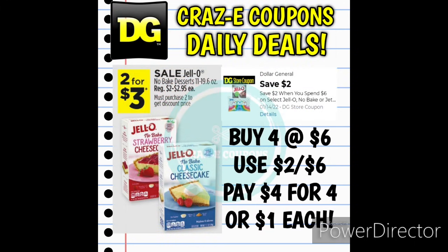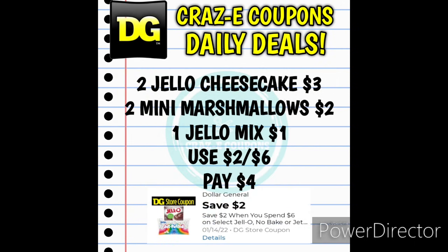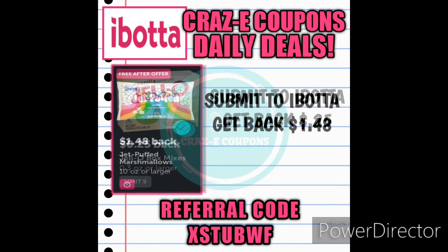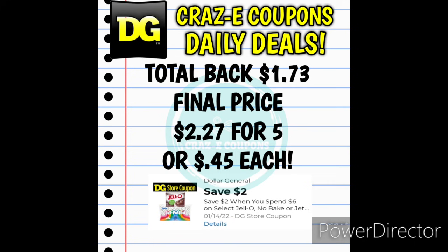Here's one of the hot ticket items this week: the Jell-O No-Bake Cheesecakes, normally $2 to $2.95 each, on sale 2 for $3. Pick up 4 for $6, use the 2-off-6 digital coupon, and you'll pay $4 for 4, making those just $1 each. You can also mix and match: pick up 2 cheesecakes at $3, 2 mini marshmallows at $2, and 1 Jell-O mix at $1 — use the 2-off-6 coupon for $4 out of pocket, then get $1.73 back from Ibotta, making your final price $2.27 for all 5 products, just $0.45 each.